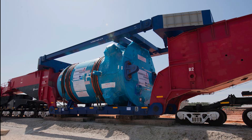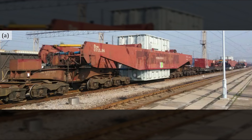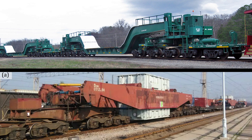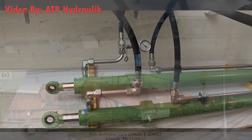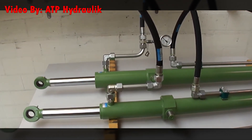Sometimes support structures are added to the top of the car for extra stabilization. Two-part Schnabels aren't the only kind — some are just oversized low-boy flat cars, and others have two giant beams that suspend the load in midair. However, those two types aren't very common, and if you ever see a Schnabel it'll most likely be the two-part variation.